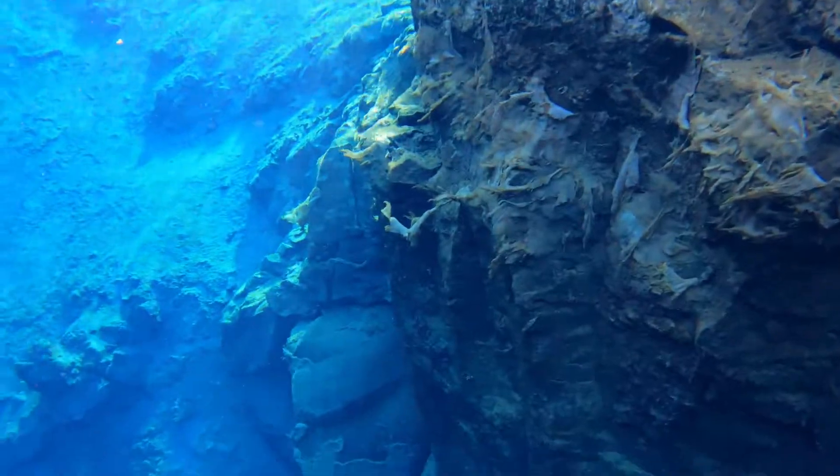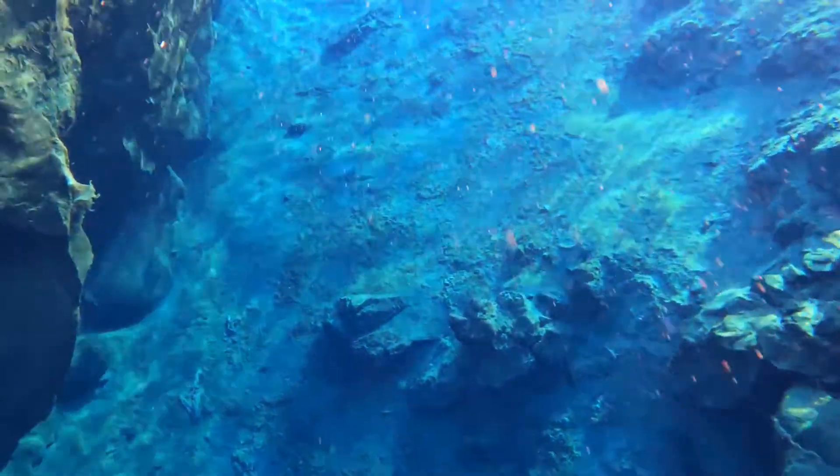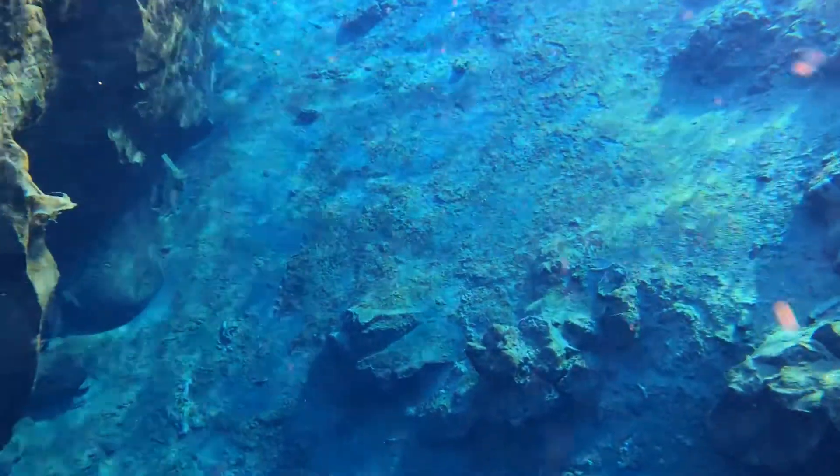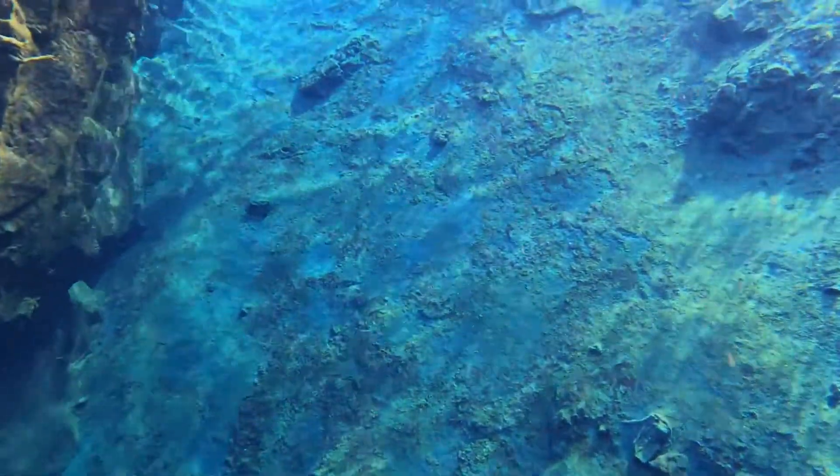The deepest part of the fissure is 63 meters or 207 feet. This is a safe activity as long as you are physically healthy — you are not in danger by swimming in waters at these depths.